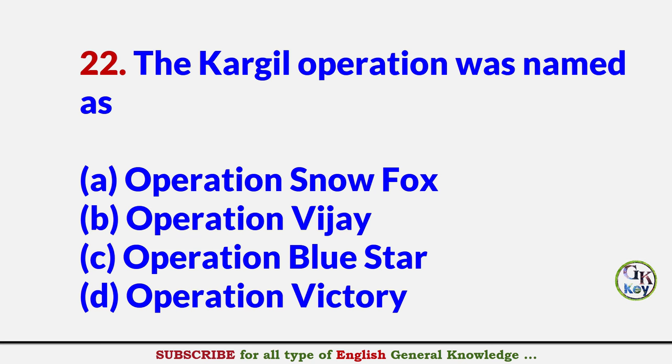The Kargil operation was named as? Answer B: Operation Vijay.